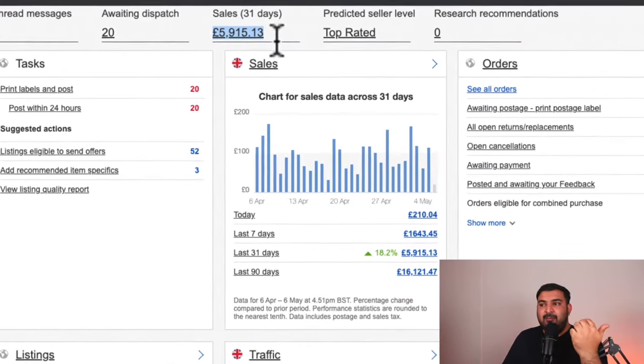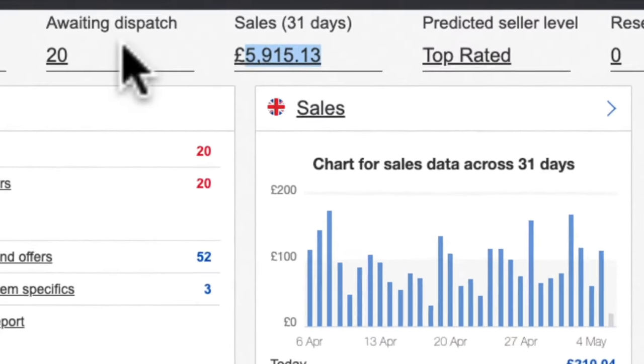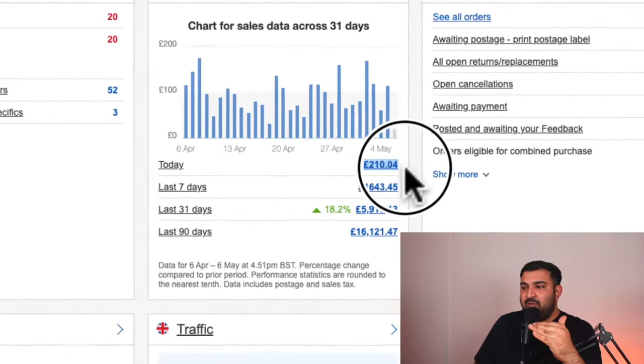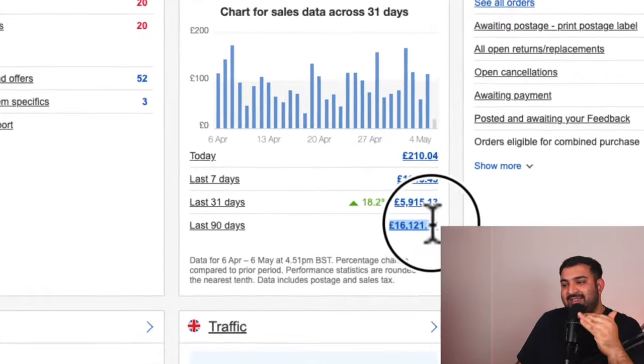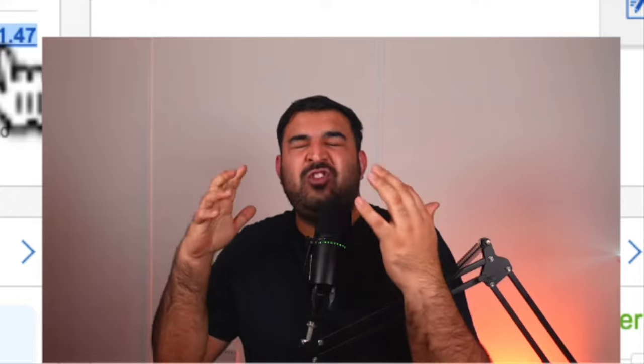You can see right here that my last 31-day sale was £5,915. Today I need to post 20 orders and my today's sale was £210. And you can see my last 90-day sale was £16,121, which is unbelievably shocking. I know what you are thinking — that this is not true — so I'm going to show you the example, the item, and the eBay listing as well.